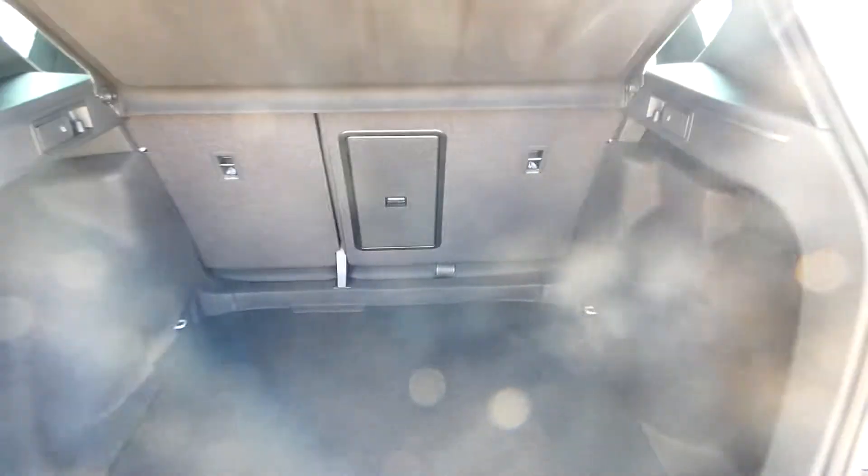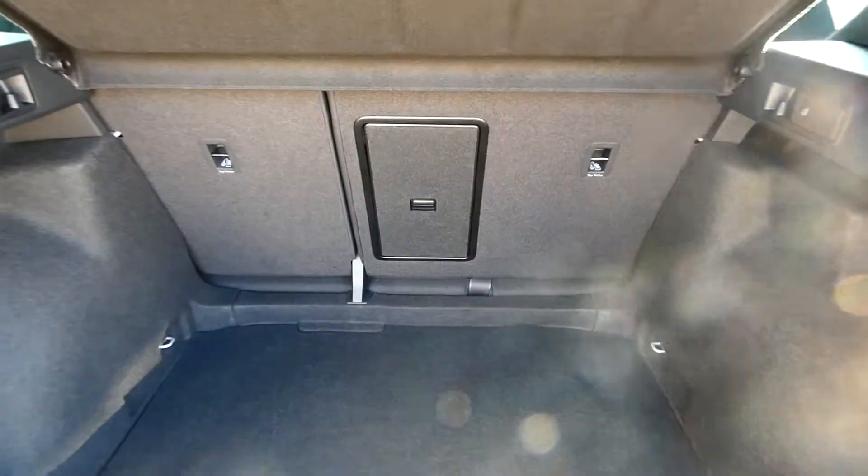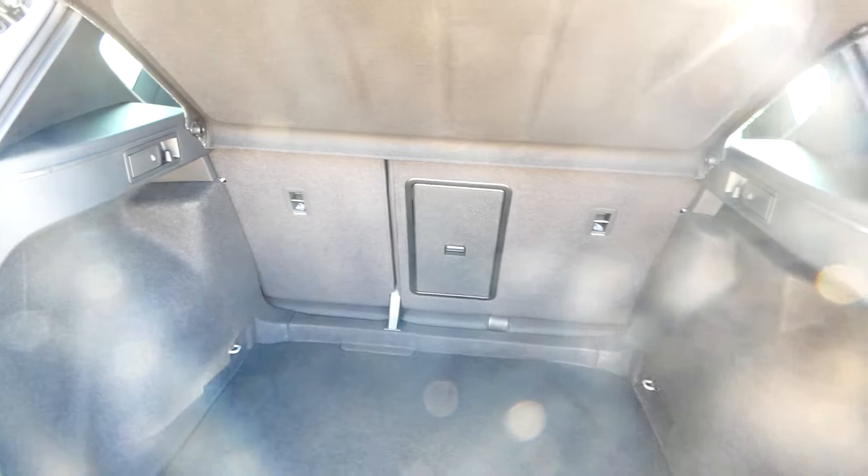In the boot, as you can see, it's a very large boot space with the back seats which do fold down, the black carpet finish, and also these hooks inside in the corners to secure any loose shopping.